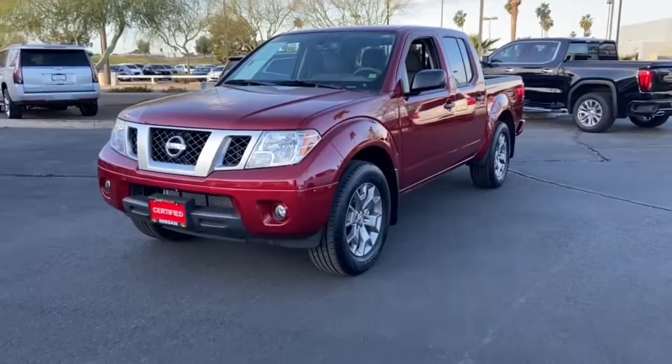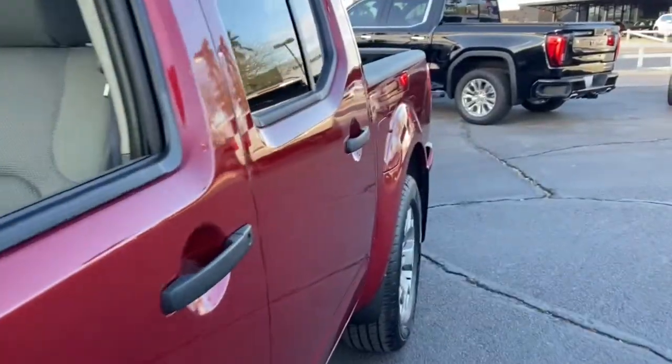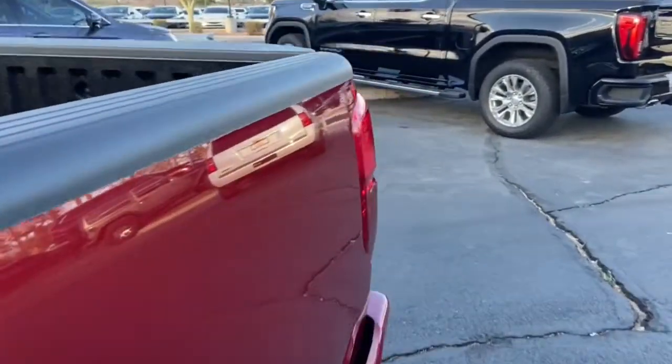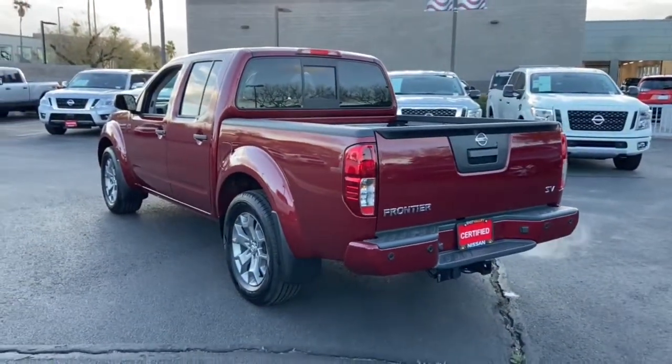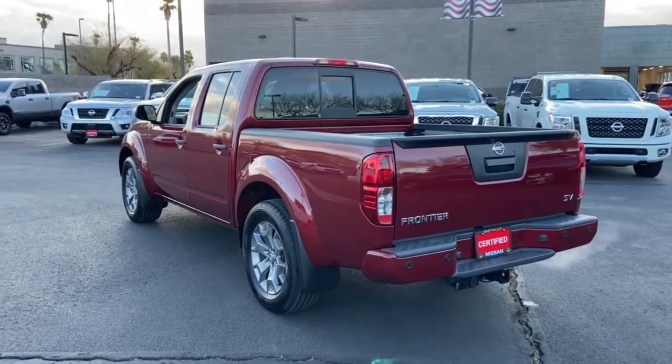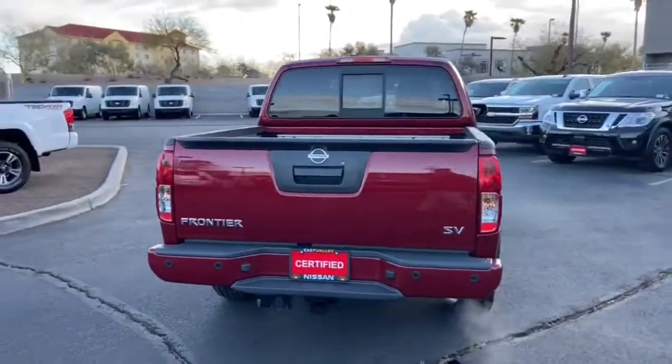Enjoy the view of this 2020 Nissan Frontier. With less than 5,000 miles on the odometer, this vehicle provides excellent value. Make comfort and convenience part of every job in this well-equipped Frontier. This midsize pickup is built to work as hard as you do, and it's available at an exceptional value.